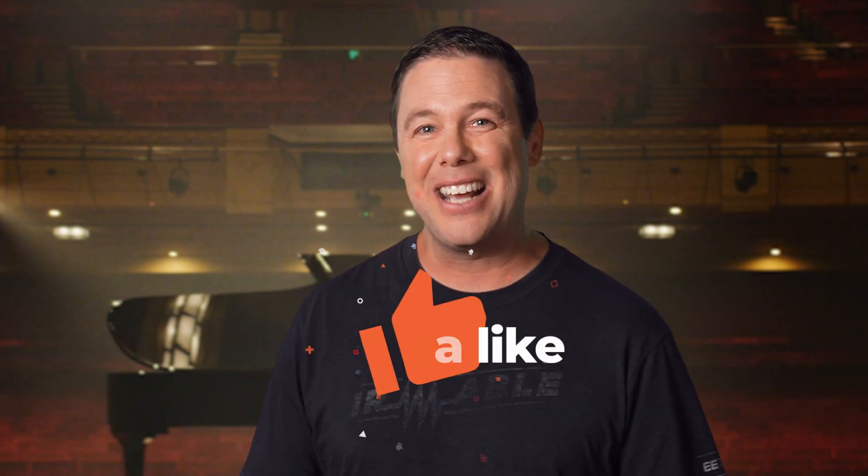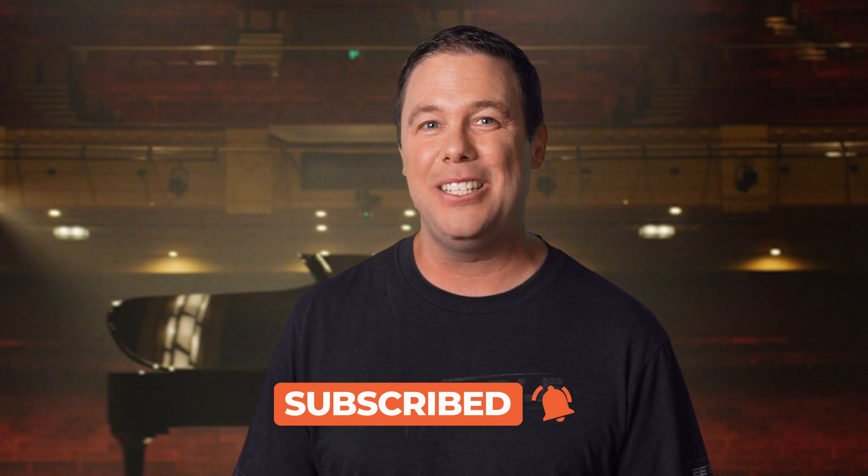We'll be keeping our ears open about UmboMic and be sure to bring you the latest developments. Until next time, thanks for tuning in to AAC Spotlight and remember to keep those ideas sparky.